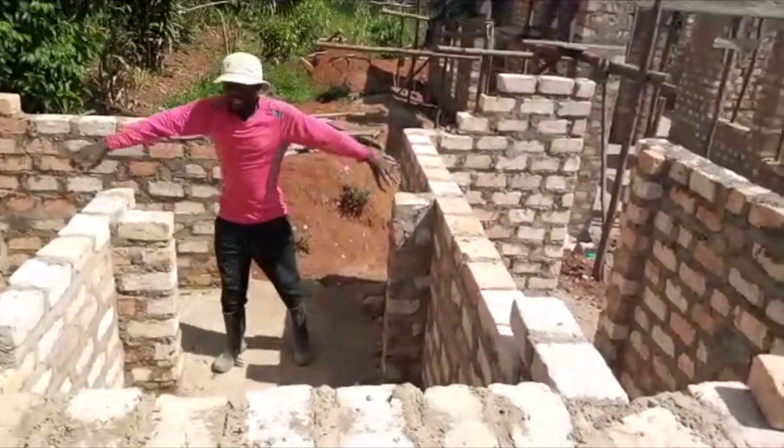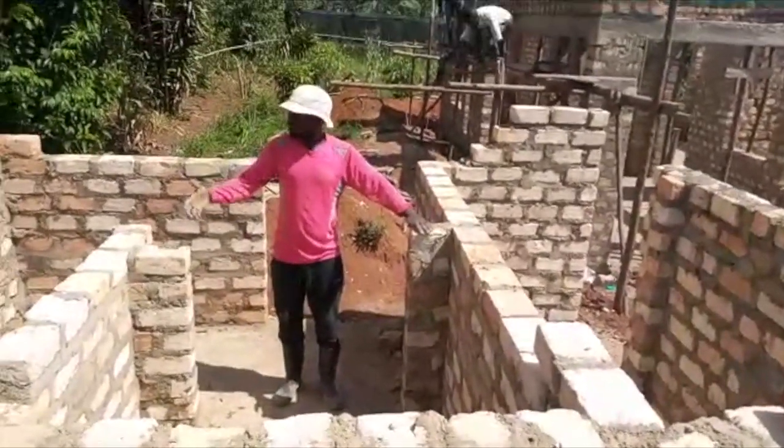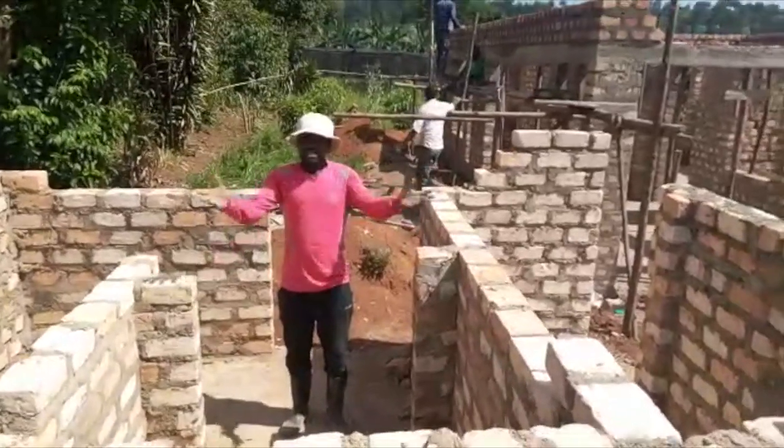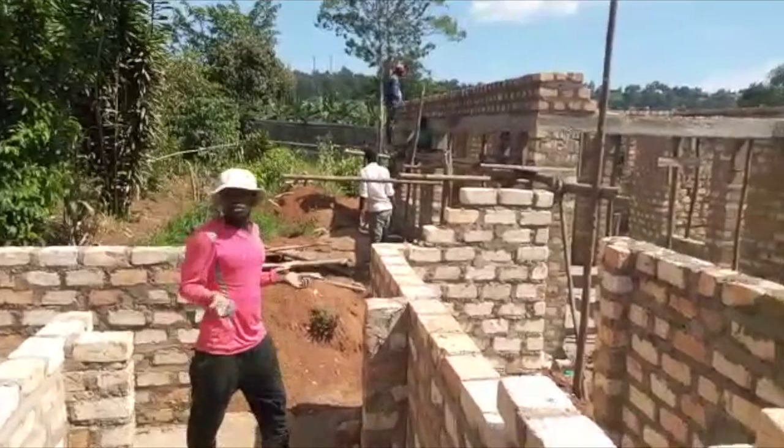Maybe this one is going to be for girls — it will depend on you guys. And then the last one will be for boys, no problem. What we decided to do: this is our curtain wall, and our doors are going to be on this line — these are going to be the entrance. We're hoping to finish this week, just waiting for the second phase.